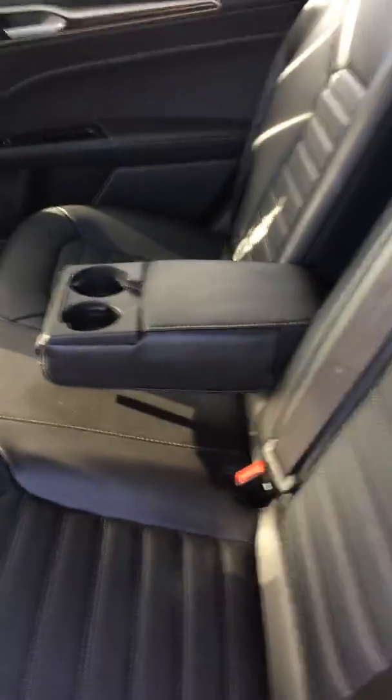Here are the rear seats, and these fold down too, so you can have this fold down for extra cargo space.